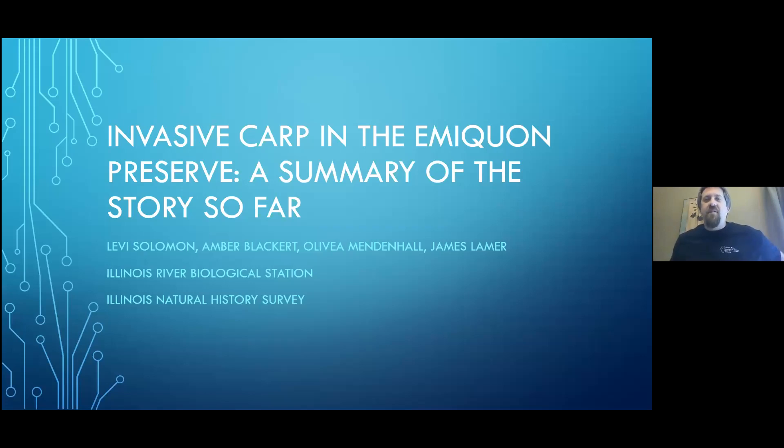I appreciate the introduction. And like Tom said, I'm here to talk about invasive carp in the Emequon Preserve. I'm going to bring you today a story, or a summary of the story so far. My name is Levi Solomon.